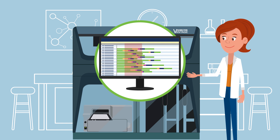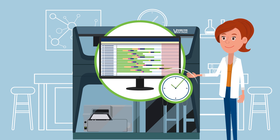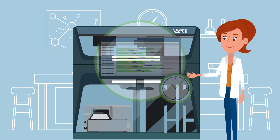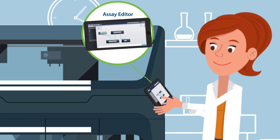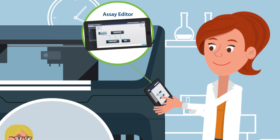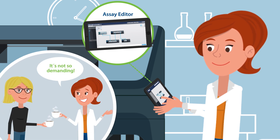On the screen, she always sees the next activities planned by the scheduler and now uses her time much more efficiently. Jackie is also able to program her own tasks in the graphical assay editor, telling Rita that programming isn't as demanding as she sometimes claims during the coffee breaks.